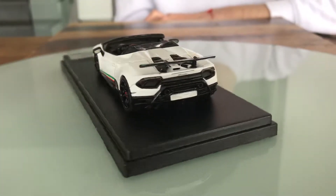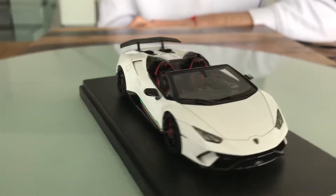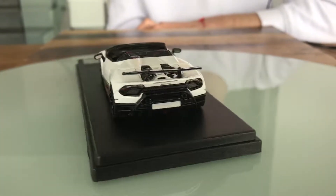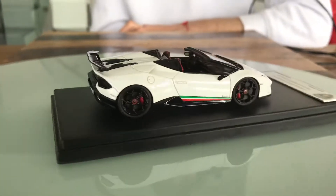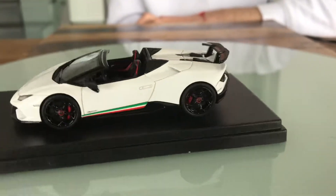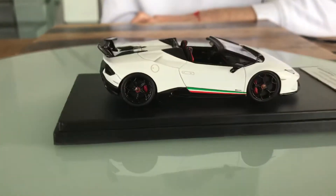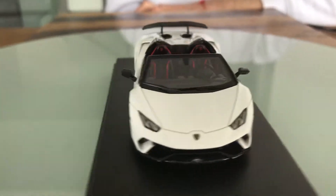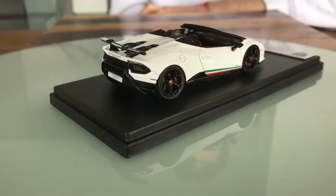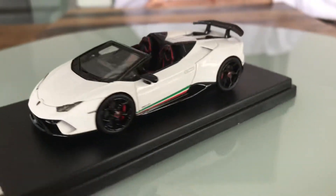From 0 to 62 miles per hour, this car does it in a stunning 2.7 seconds, which is half a second quicker than the Lamborghini Centenario Roadster LV770-4. I also want to announce that soon I will buy a top-secret model.